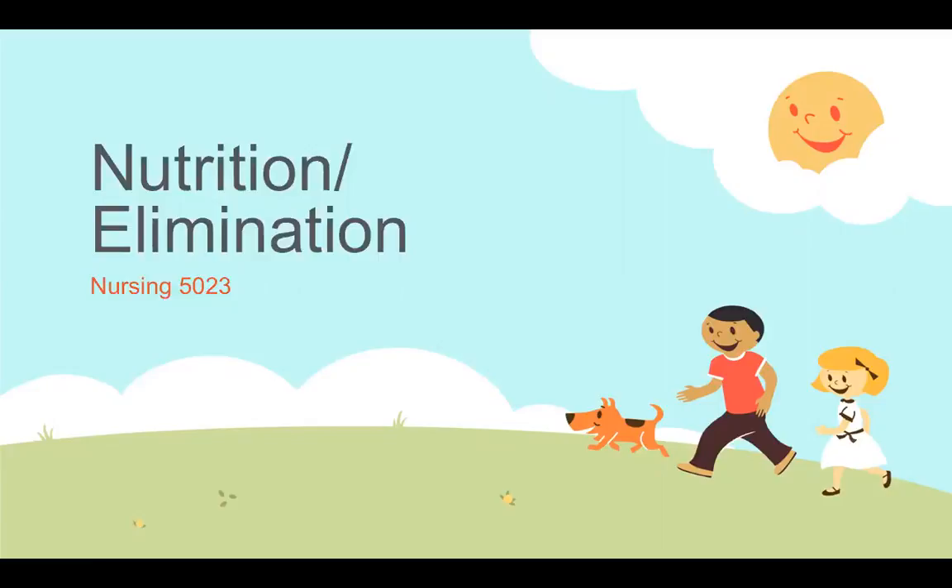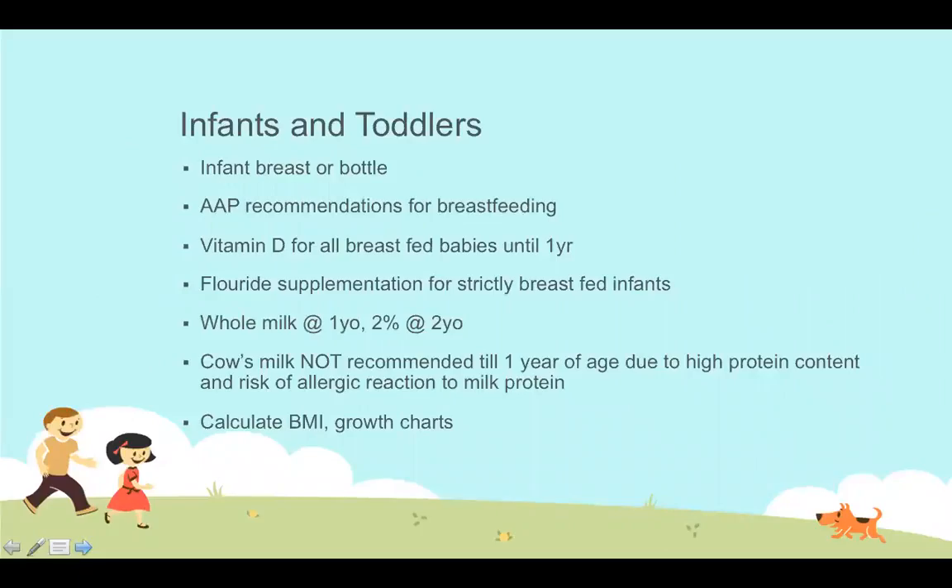Talking today about nutrition and elimination, starting with infants and toddlers. The American Academy of Pediatrics recommends strictly breastfeeding for the first six months and preferably to 12 months of age — strictly breastfeeding through that key period when the immune system is starting to build up.